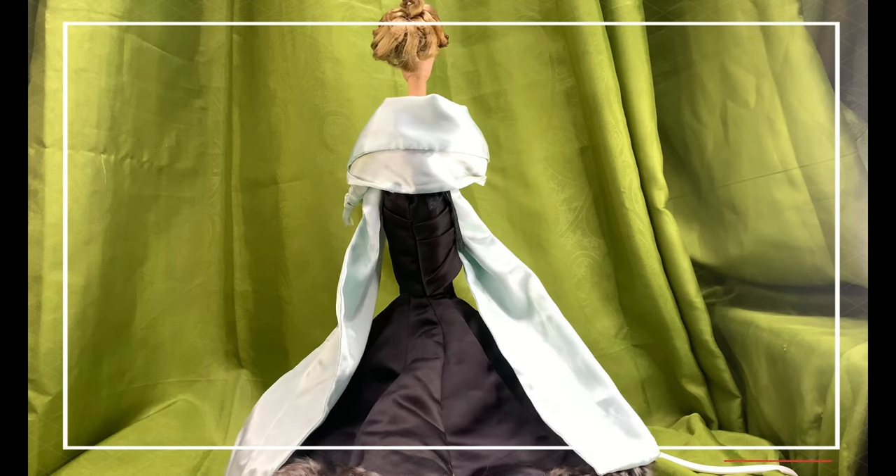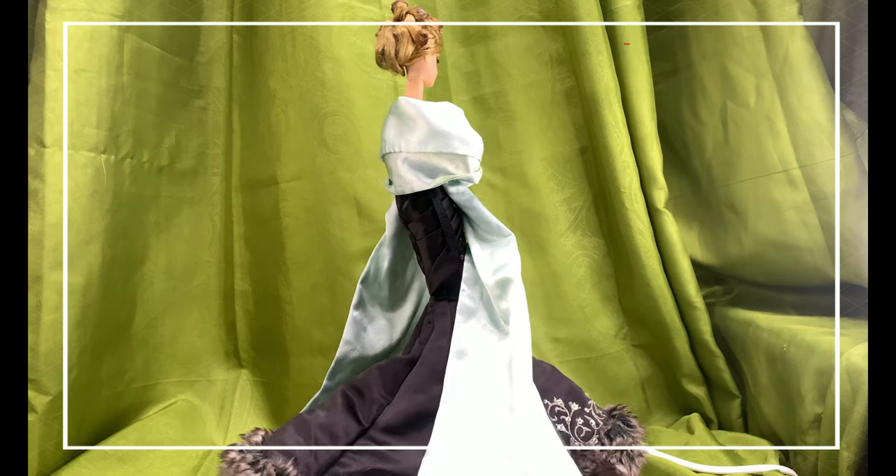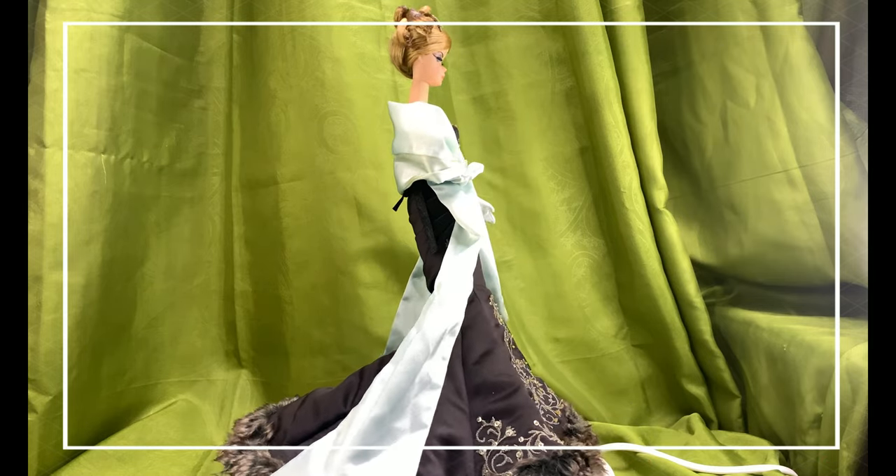Barbie lost her shoes. I have yet to get her one of these stylish stilettos soon. Meanwhile, she is wearing a pair of gray shoes that is not fit for her gown but good enough than nothing.